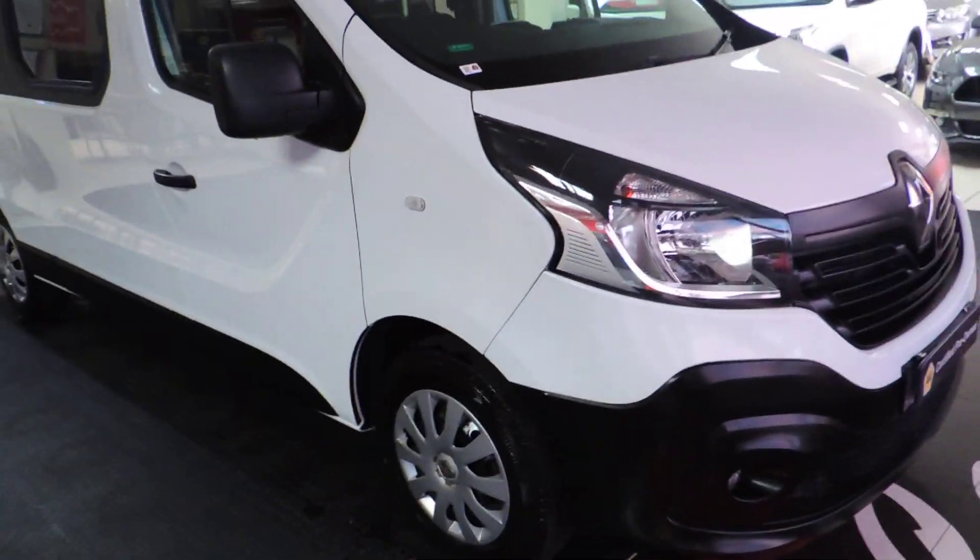Hurry to MMA Cars guys. Remember, all our vehicles are sold with Dekra and AA roadworthy certification for your peace of mind driving.